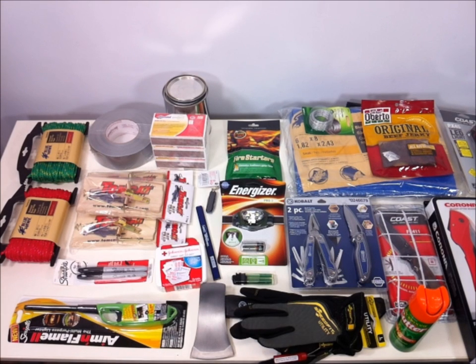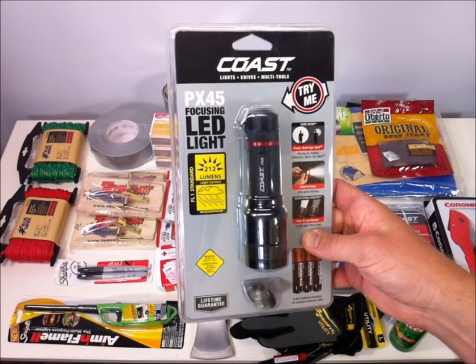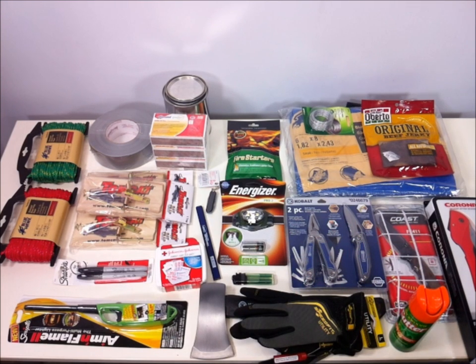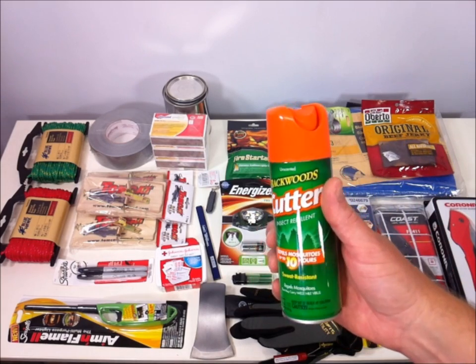Let's start off by talking price. If you take everything shown here on the table, the total cost would be two hundred six dollars and seventy cents. I grabbed this Coast light, but on the rack it was listed as around fourteen dollars; when I rang it out it was forty-four dollars and sixty-seven cents. If you take that expensive Coast light out and just keep the Energizer light, your total drops to one sixty-two — so around a hundred and sixty dollars including the five-gallon bucket and lid.